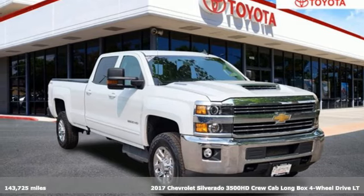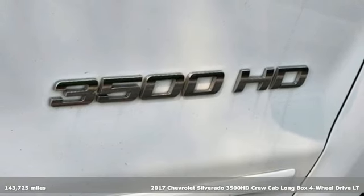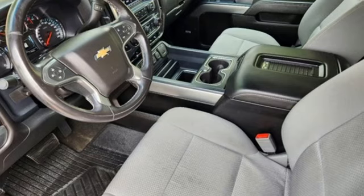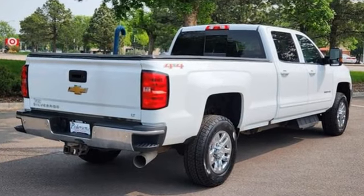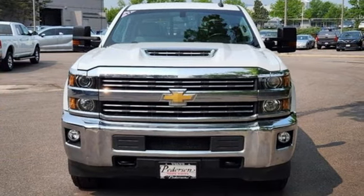It's a 2017 Chevrolet Silverado 3500 HD. Projecting strength and durability and built to back it up, this Silverado 3500 HD is definitely one book you can judge by its cover. It comes with features you need and better yet want.